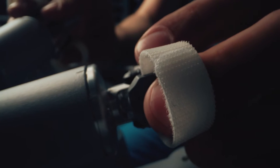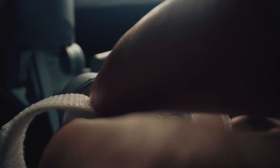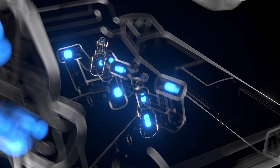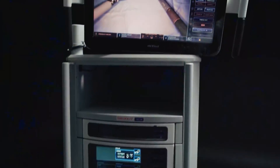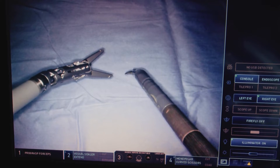In order to translate the surgeon's movements of their hands into the patient, first we start with the grips. There are sensors in those grips which sense how open and closed things are, how much my wrist has moved, how much I've moved in and out or left and right in space. Once those sensors have captured those vectors in 3D space, that information is sent to the vision cart, which then applies algorithms to translate those big, gross motions of the surgeon's hands into microscopic motions inside the patient.